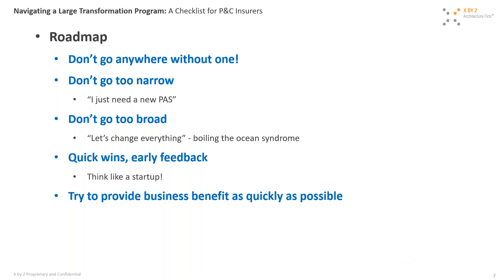Try to provide business benefit as quickly as possible. The roadmap is one of the most essential tools — it's very important to have a good one put together with people who have experience doing these types of programs. It is truly the navigation tool for the journey.